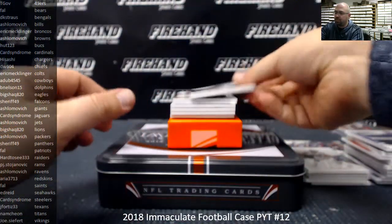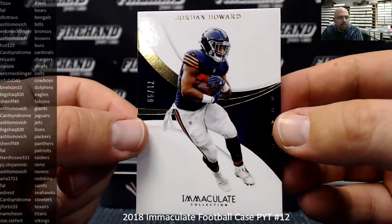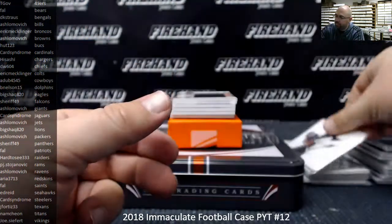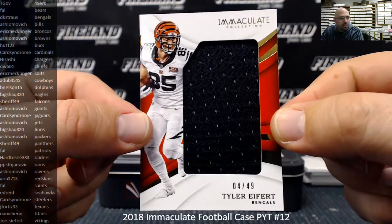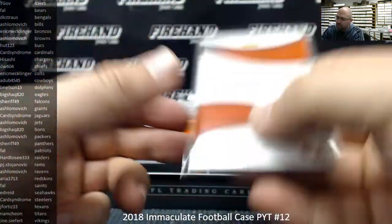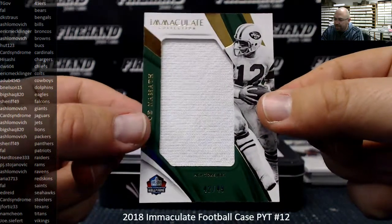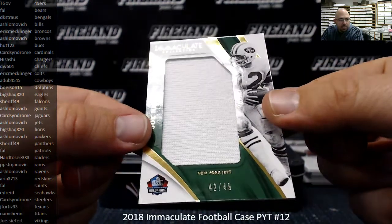Last box. Starting with the base card — Jordan Howard, Chicago Bears, 71-99. Bears going to Frank. Tyler Eifert, number to 49 for the Bengals, 4-49. Cincinnati Bengals going to DK Strauss — game-worn material right there. Hall of Fame jersey to 49 — Joe Namath, New York Jets going to A. Shlomovich, 42-49.